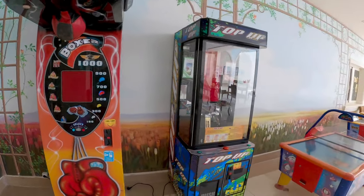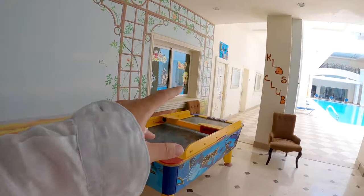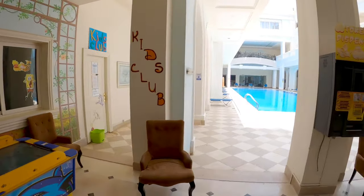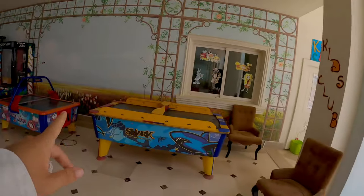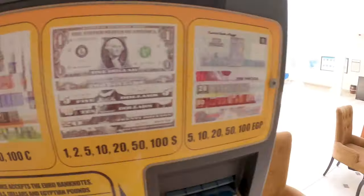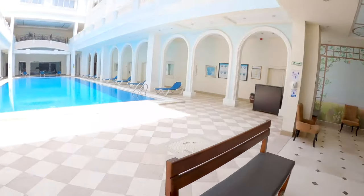Opposite the restaurant there is this really flabbergasting pool and a kids area. Here's the kids area, and inside there's the kids club with animation. There's also a token dispenser — so if you want to play the games over there you can change notes — and there's billiards too.